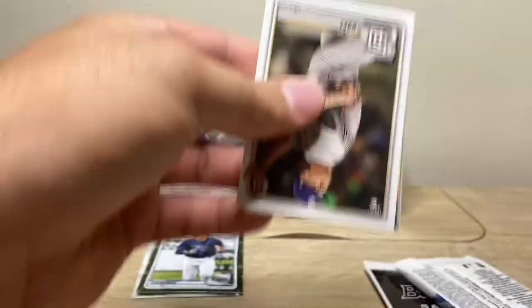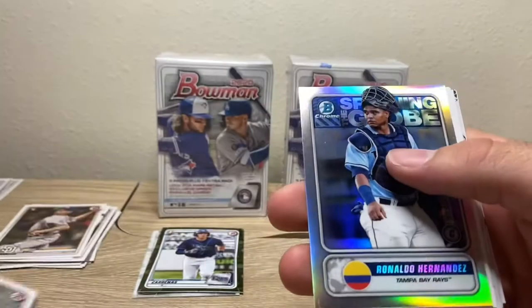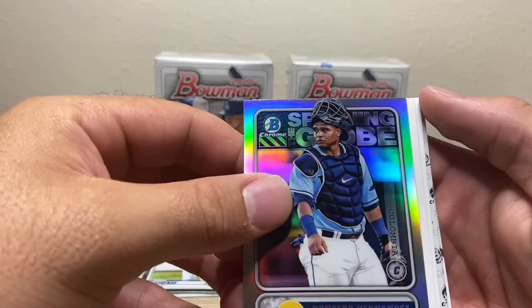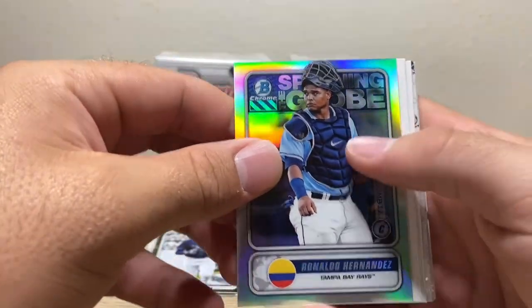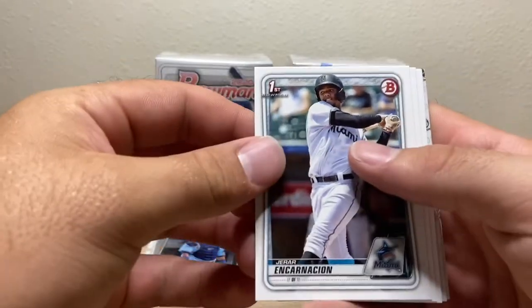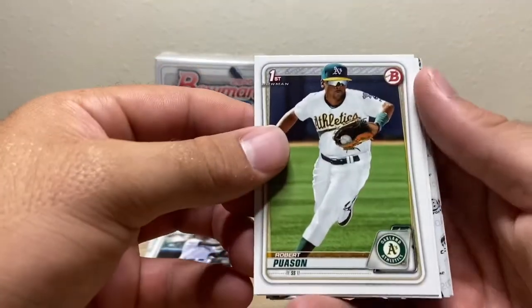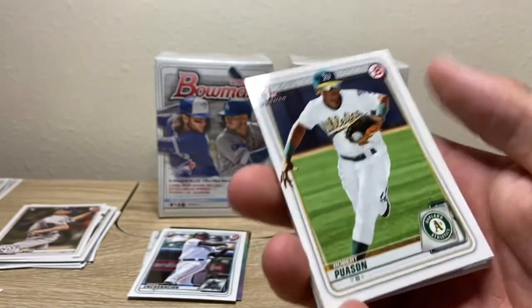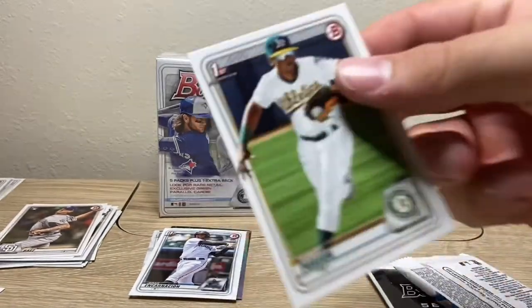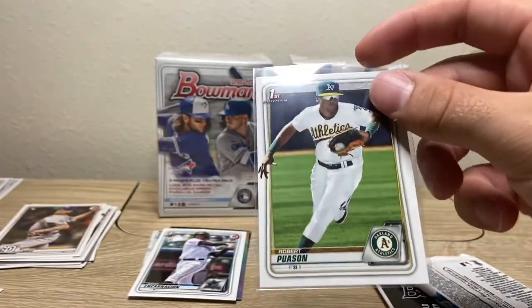Off camera I pulled a Poisson — Robert, whatever, however you pronounce his name — two rookies, Ronaldo Hernandez, spanning the globe. Yar Encarnacion — there we go, there's a good one. My first time ripping this on camera, someone said 'he's a good player, you just skipped right past him' — I was like, oh, my bad. I did not know that.